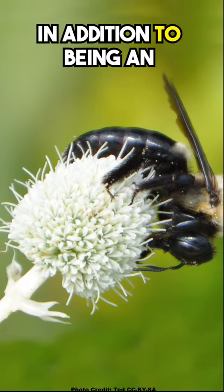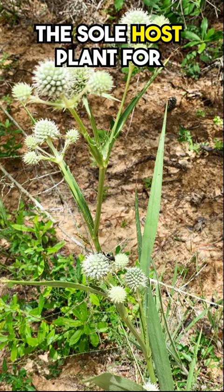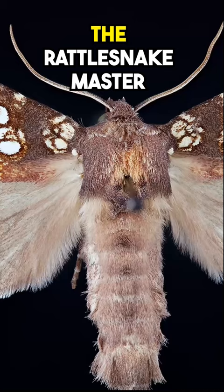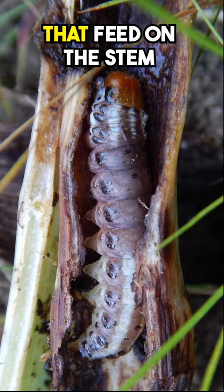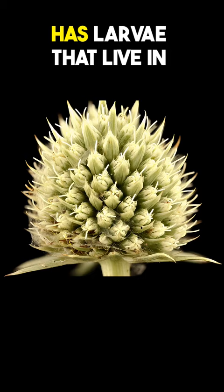Did you know? In addition to being an absolute pollinator magnet, Rattlesnake Master is the sole host plant for at least two species of moths. The Rattlesnake Master stem borer has larvae that feed on the stem pith of the flower stalks, and a tiny moth with no common name, Colliotechnites originelia, has larvae that live in the flower heads.